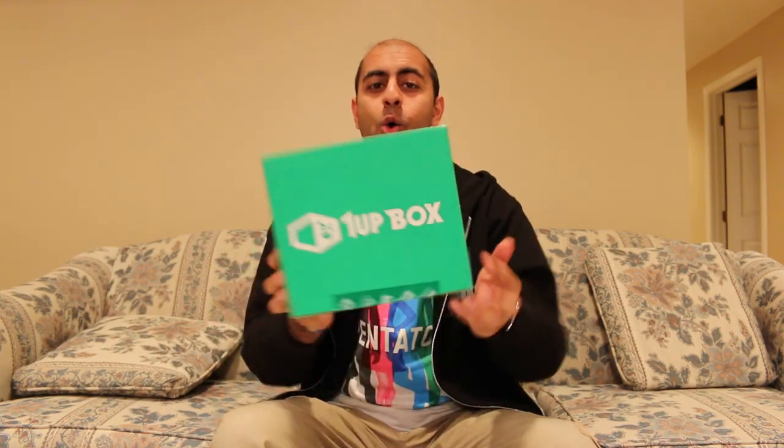Hey everyone, Hasan here. Welcome to the world of Ha! Today I got another 1UP Box unboxing video for you. This is the 1UP Box for the month of October 2015. I cannot believe it's already October. That is crazy to me. Time flies by so fast. But here it is. So thank you to 1UP Box for sending this to me.